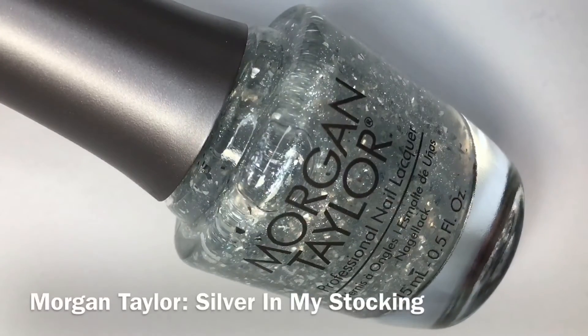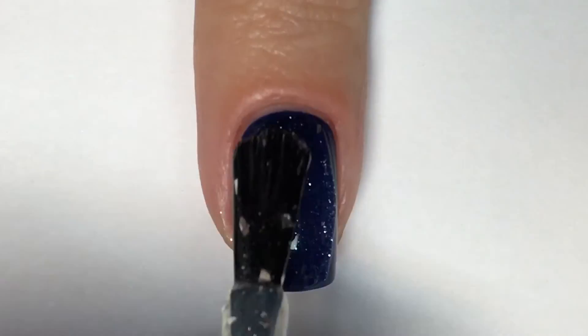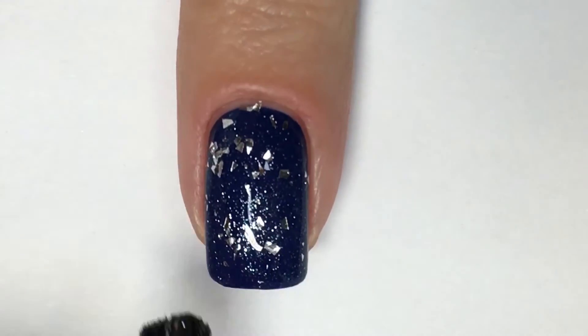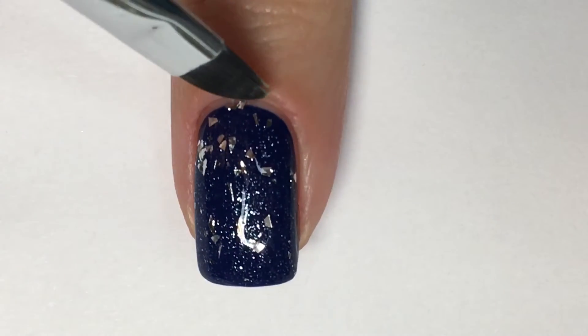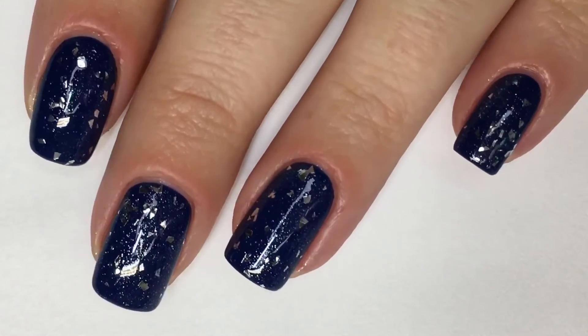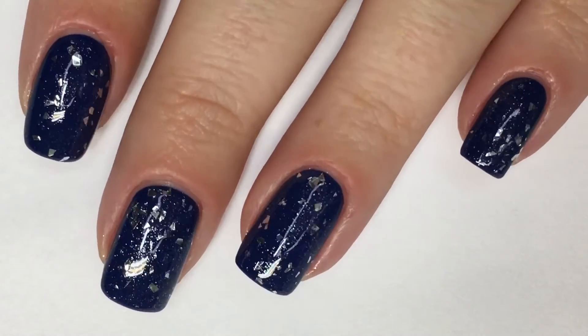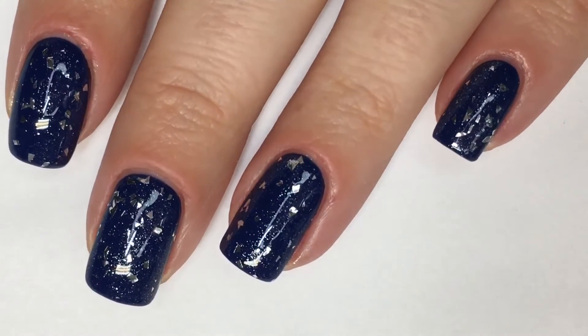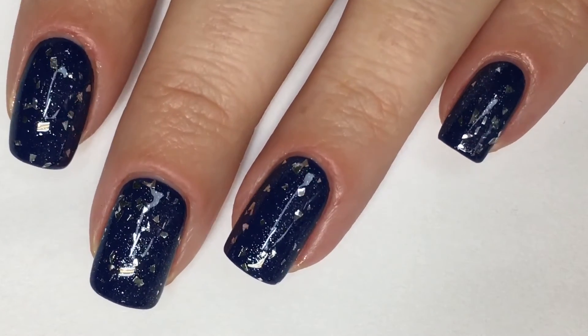Lastly, we have Silver in My Stocking, shown in one coat over top of Baby It's Bold Outside. This is a silver top coat that includes silver metallic glitters and foil flakes. I really think it's fun that they've included a topper because it basically doubles up your options for this collection, as it can easily be paired over top of any of the other included shades.